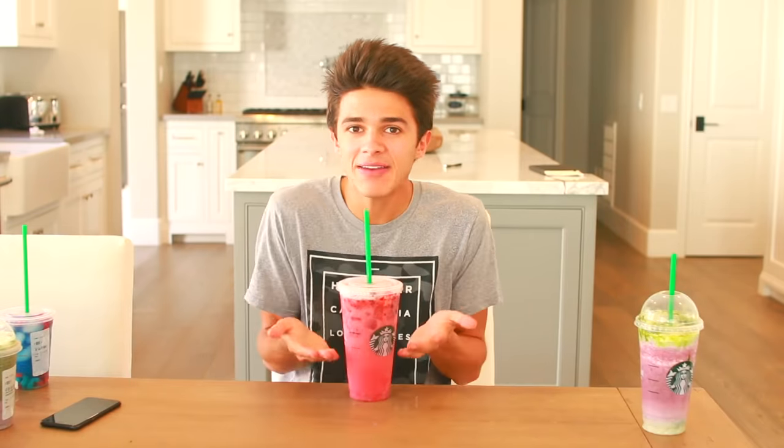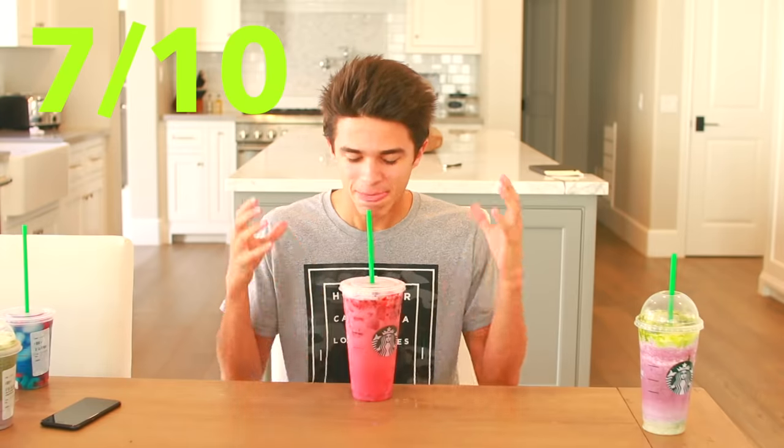I give this one a seven — the looks are fantastic on this but the drink itself, you know, it's just okay. The next one we ordered was the Dragon Frappuccino. Once again when I ordered it at Starbucks they were like, what are you talking about? So I had to tell them what was in it because I know more about their drinks than they do.